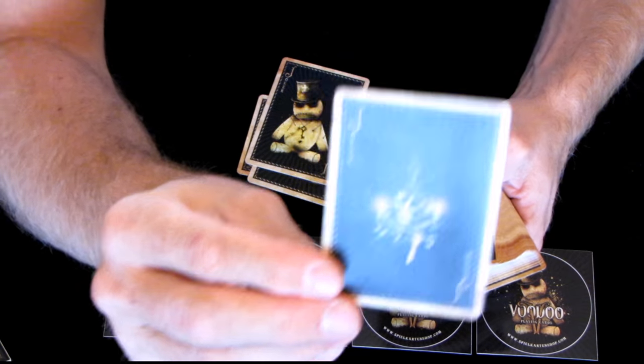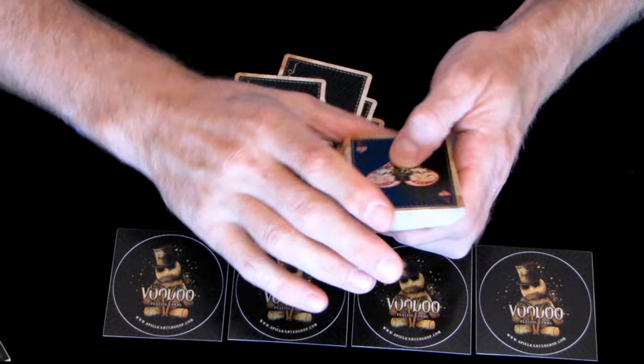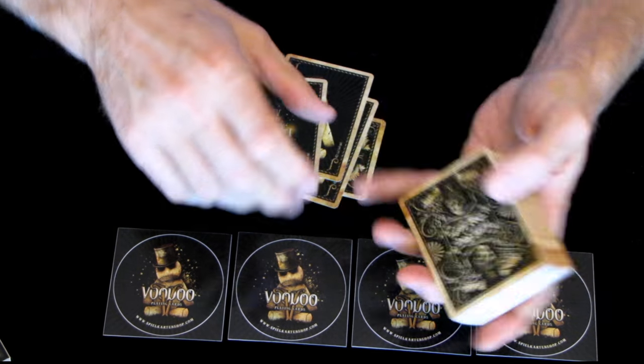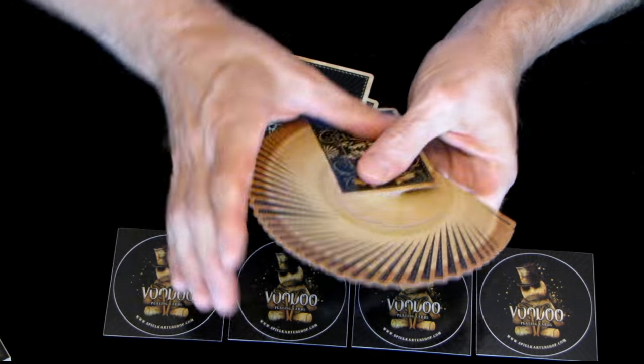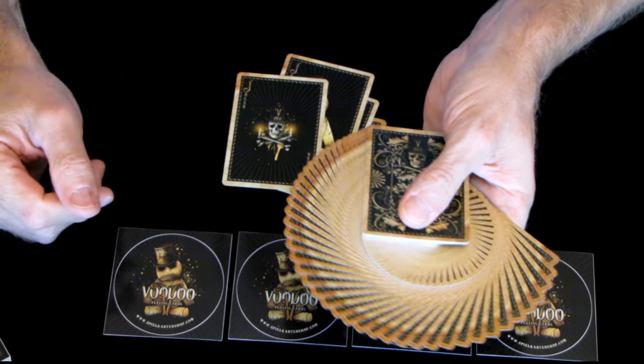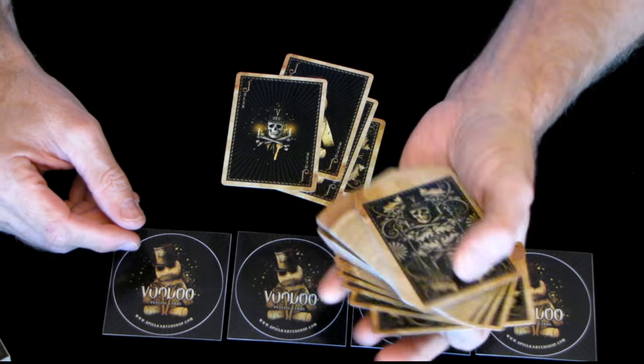And another joker. The feel of these cards - Carter Mundy, I've not had Carter Mundy cards before. They fan really nicely, as most new cards do. Really nice to fan.